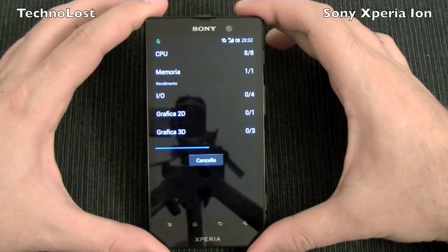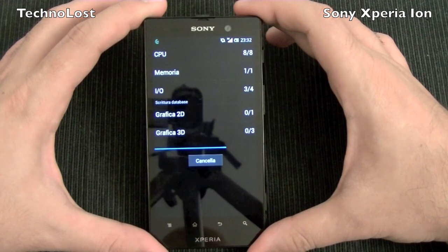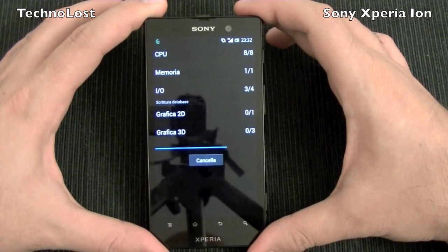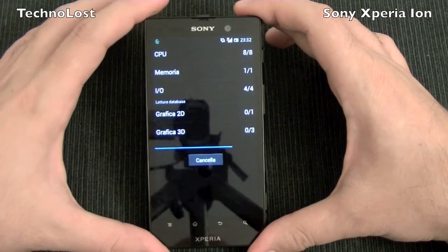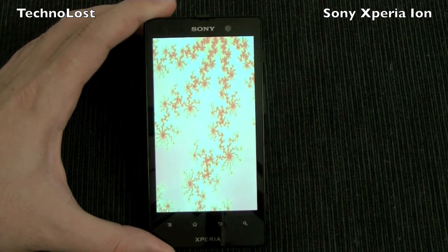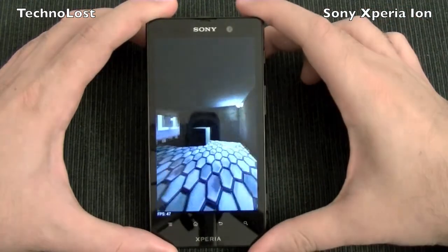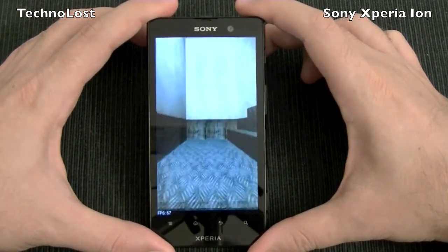Well, this is not maybe the latest hardware architecture we have in high-end devices nowadays, but nevertheless it's not a bad hardware architecture at all. It can easily come up with the latest apps and games.